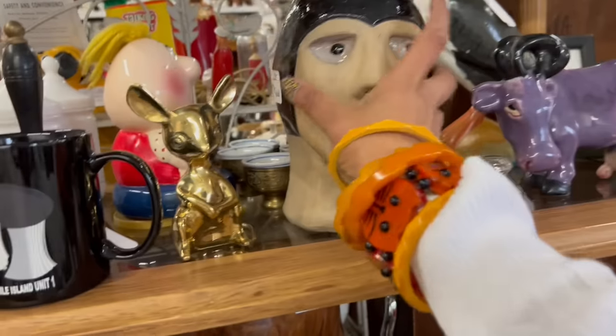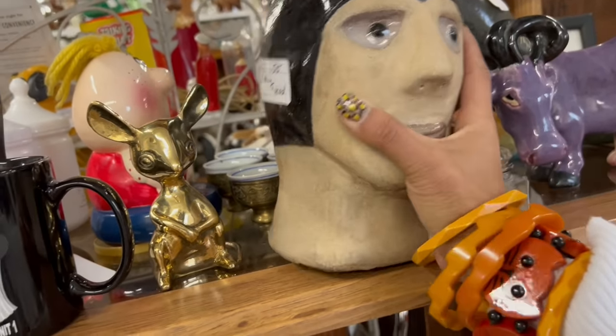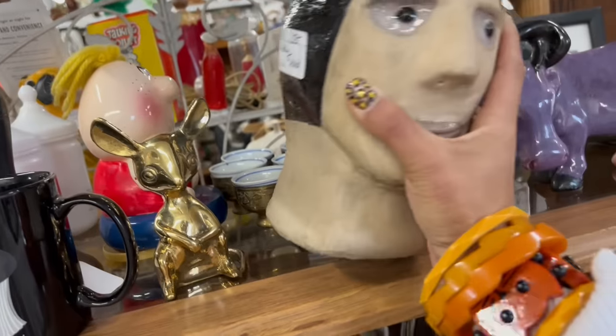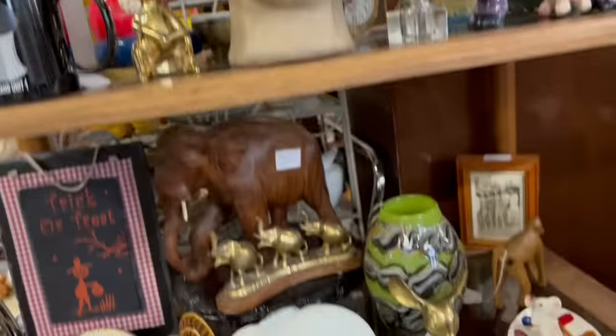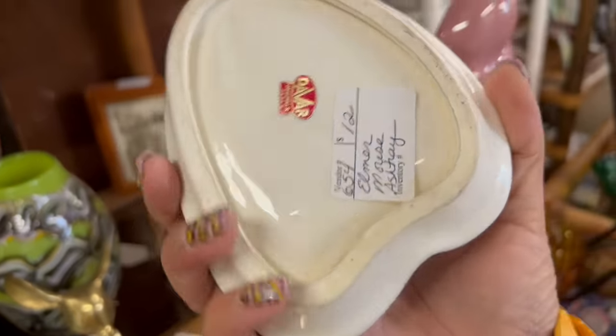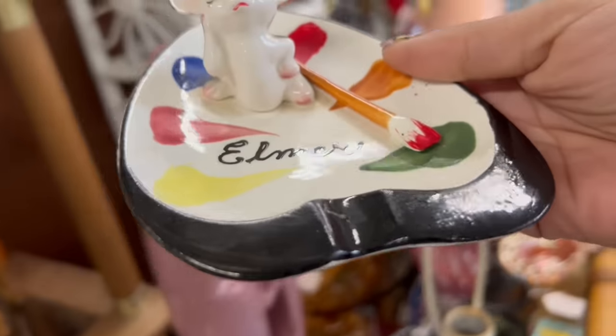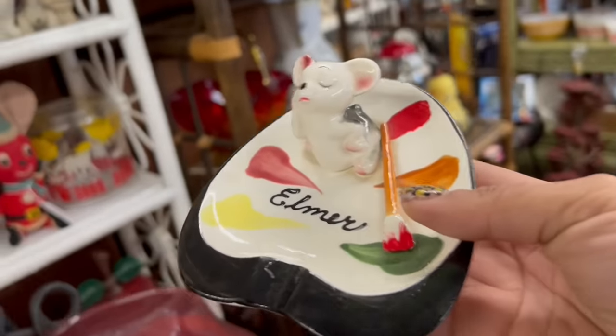What in the world is this? Pottery head, $55. It's insanely heavy — can barely lift it with one hand, so I'm going to leave that. But it's really fantastic — I love stuff like that. Look at Elmer — $12, 20% off, so $9.60. We have to take Elmer. He's important.